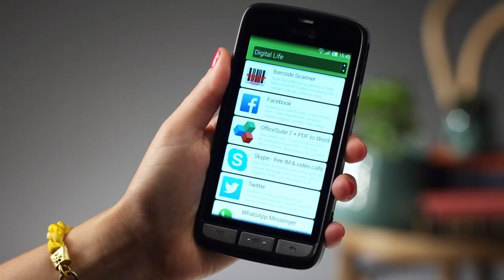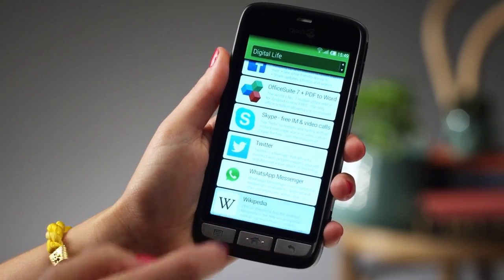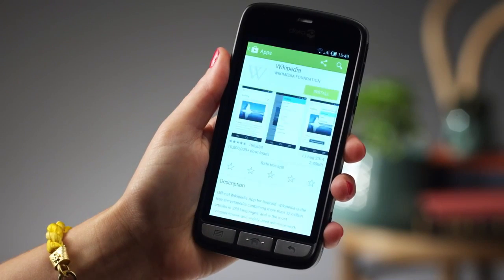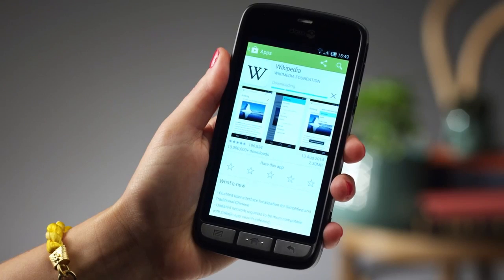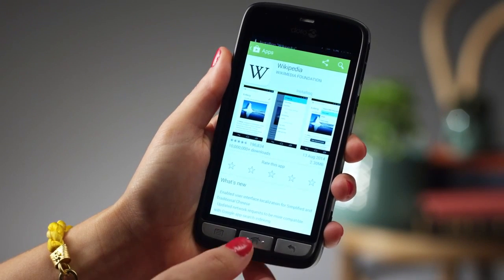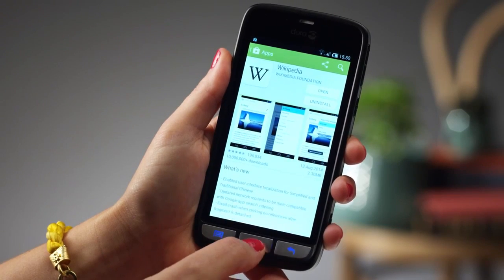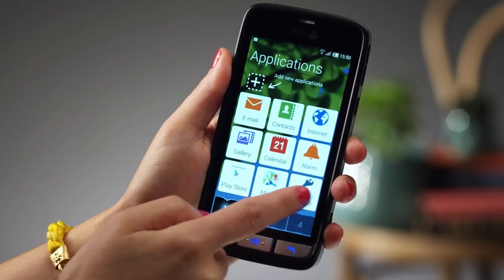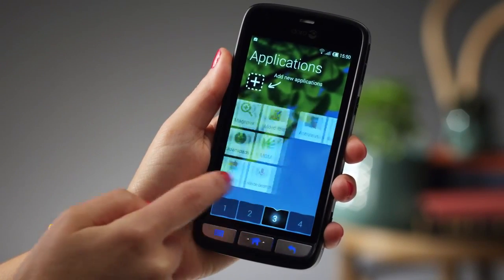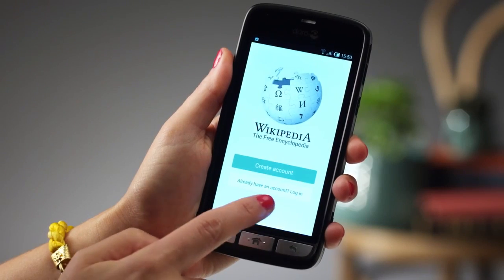Wikipedia, for example — I love Wikipedia. And now, download it like this. Press... and it's ready. Once you're back on the home screen, you'll find it. Patience... here. Open it and search whatever you want.